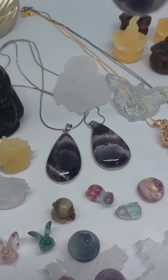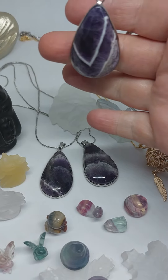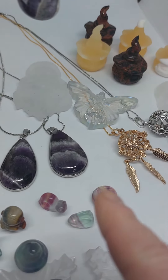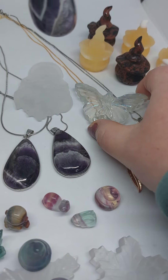We put up some amethyst necklaces — these are them here, you can see them. They are gorgeous amethyst pendants, front and back. And we put up the aura quartz fairy that got so many likes yesterday. She's absolutely stunning.